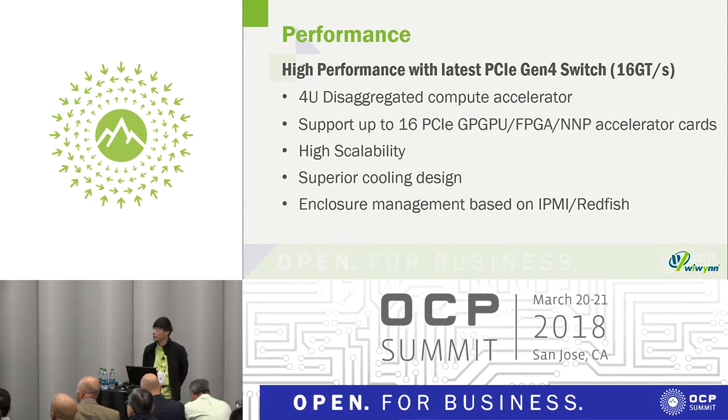Our DataNode Gen2 is a 4U discrete computer accelerator supporting up to 16 PCIe GPGPU, FPGA, neural network, or SSD flash cards inside. It supports high scalability for up to four host servers, superior cooling design as mentioned, and BMC enclosure management based on IPMI and Redfish.